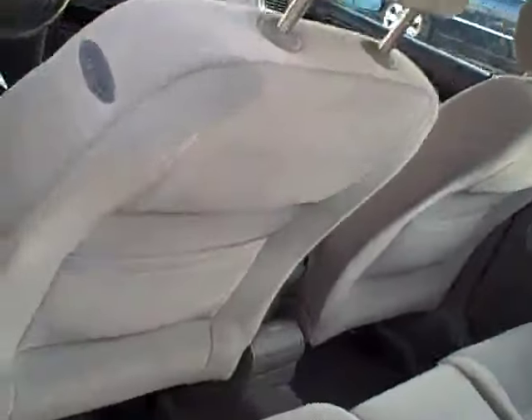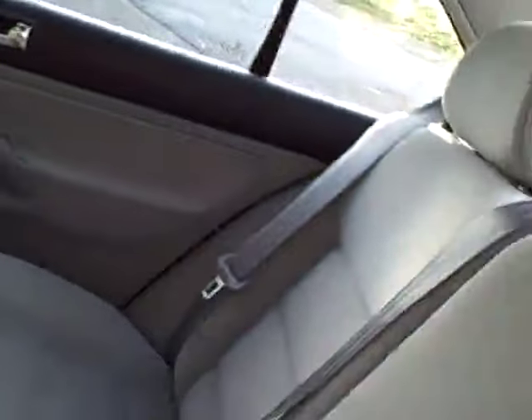Look how clean it is throughout. Of course, driver and passenger airbags. Here's a view of the rear seat — all of the upholstery is in very nice condition. Plenty of tread on those tires. You hear the thud when we close the door.